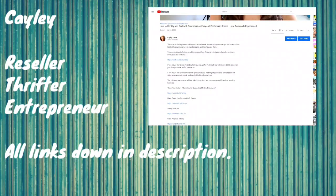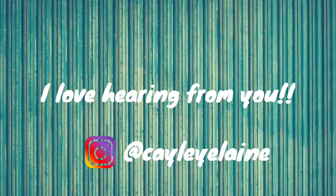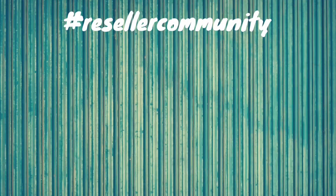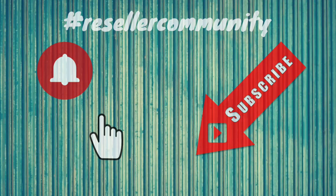All the links that I mentioned in the video are down below in the description. You can click on the link tree down below and it will pop up my eBay and Poshmark closet if you're interested in viewing. Drop a comment down below if you have any questions or you just want to say hi. You can also send me a message over on Instagram. If you like this reseller content, don't forget to subscribe and hit the notification bell. Let's jump into today's video.